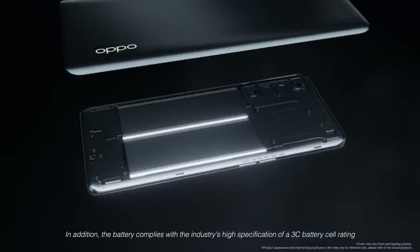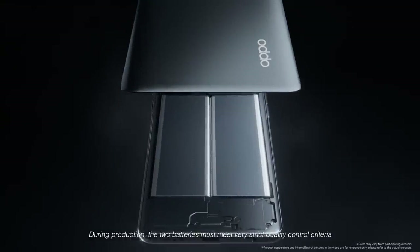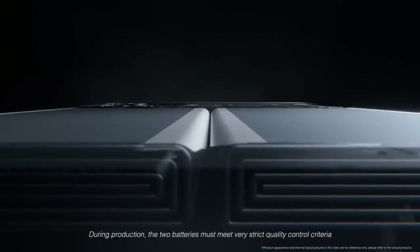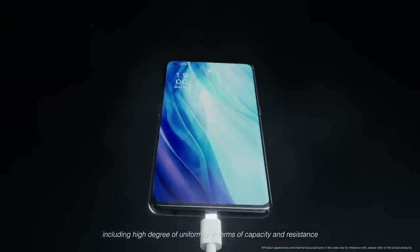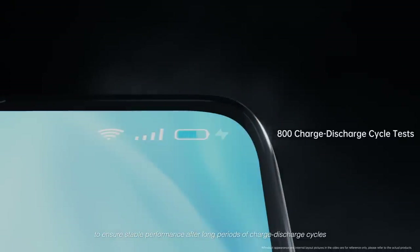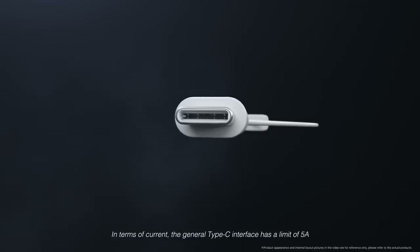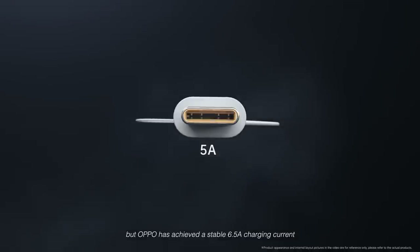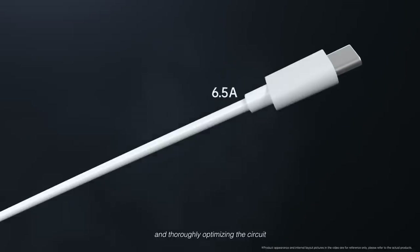In addition, the battery complies with the industry's high classification of a 3C battery cell rating. During production, the two batteries must meet very strict quality control criteria, including a high degree of uniformity in capacity and resistance, to ensure stable performance after long periods of charge-discharge cycles. In terms of current, the general Type-C interface has a limit of 5A, but Oppo has achieved a stable 6.5A charging current by customizing ultra-high specifications for charging components and thoroughly optimizing the circuit.